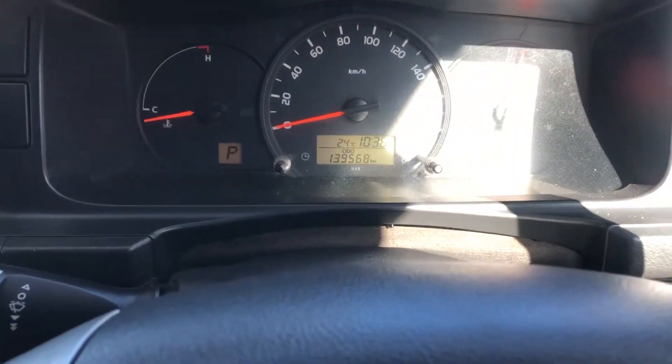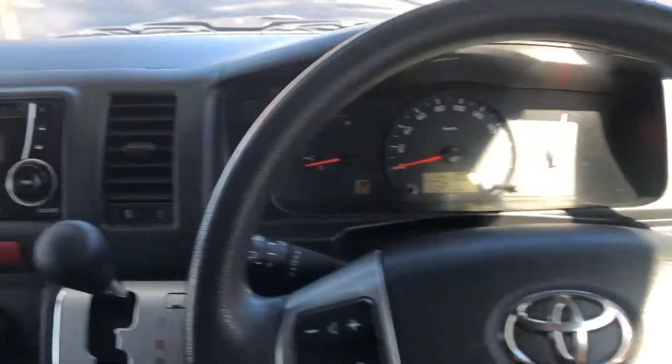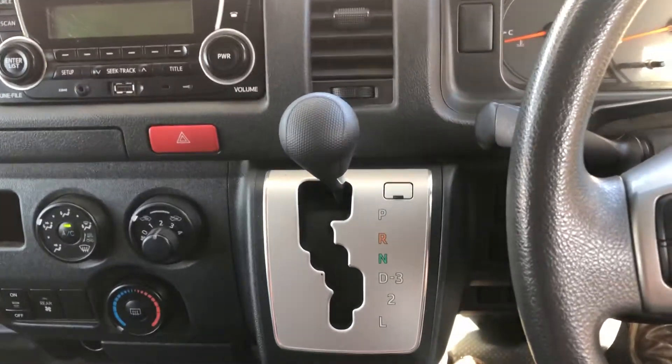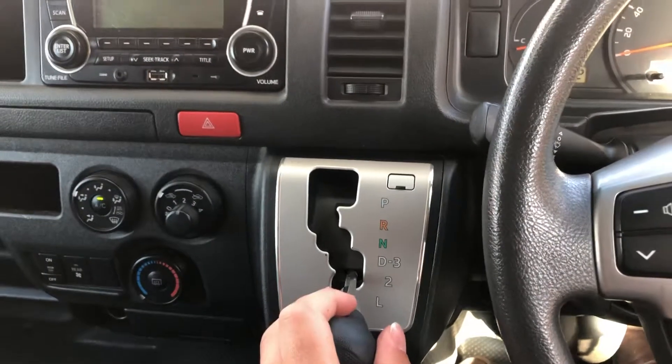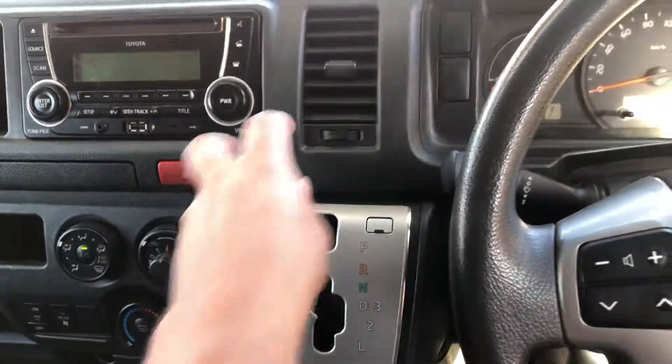We're sitting at 139,000 Ks. Automatic transmission obviously. If you put it down into drive you can go down and change the gears like that, or you could have it in drive as well.